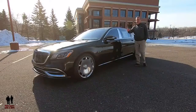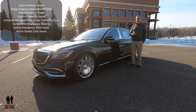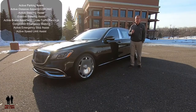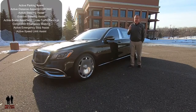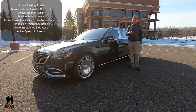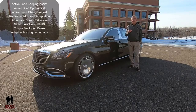Let's take a walk around the side. Before we talk about the side, this does have active parking assist, active distance assist, Distronic, active steering assist, evasive steering assist, active brake assist with cross-traffic function, emergency braking, active emergency stop assist, active speed limit assist, active lane keeping assist, active blind spot assist, active lane change assist, and route-based speed adaptation.